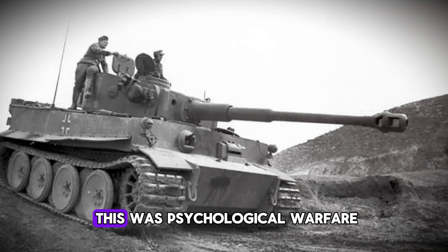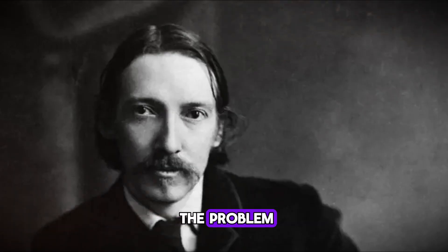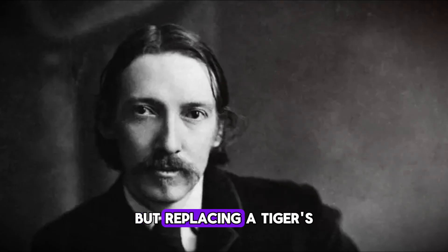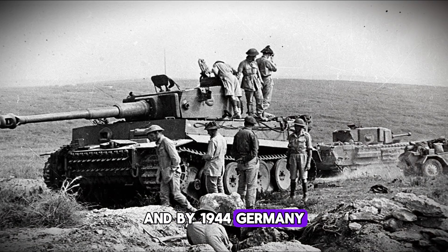For German tank crews, this was psychological warfare at its worst. You're sitting in what's supposed to be an invincible machine, but you can never be sure if the next hill, the next turn, the next gear change will be the one that leaves you stranded in enemy territory. The Germans knew about the problem. Field mechanics became experts at transmission swaps. But replacing a Tiger's transmission in a field workshop took days and specialized equipment, and by 1944 Germany didn't have days. They didn't have the spare parts. They didn't have the time.